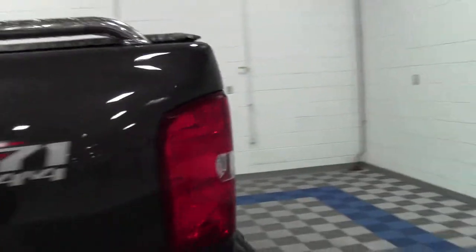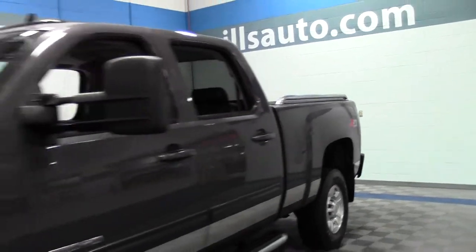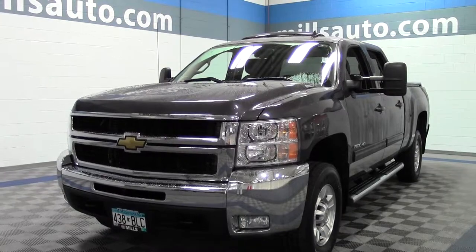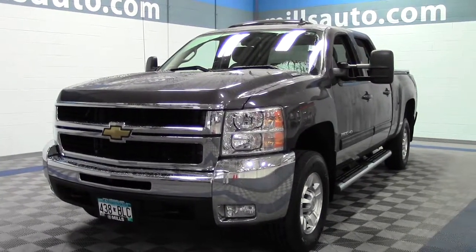So that's the 2010 Chevrolet Silverado 2500HD LTZ, 47,000 miles, turbo diesel. If you have any questions, feel free to call us at 866-455-7638. This vehicle is located at Mills GM in Brainerd Baxter.